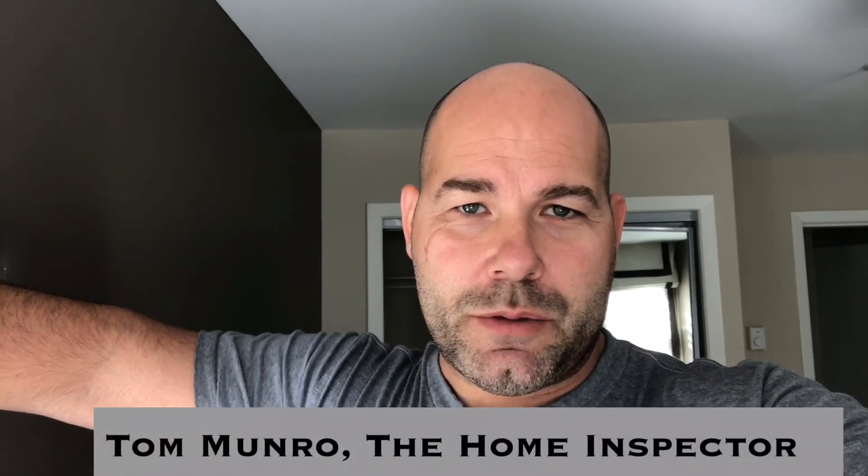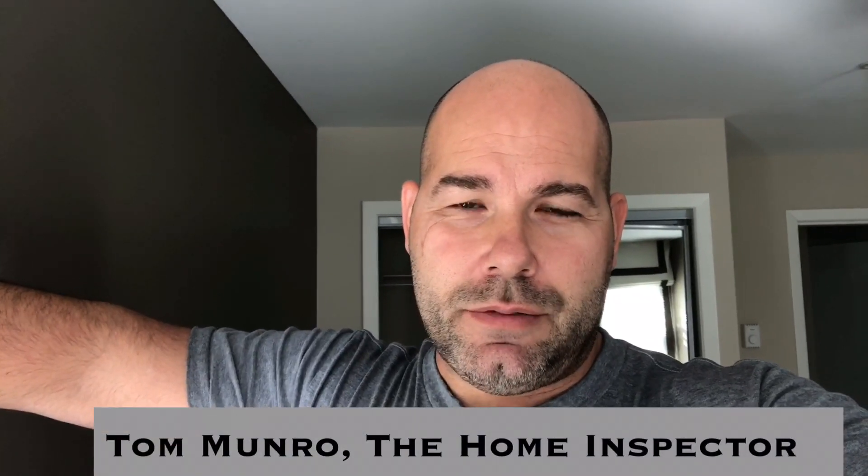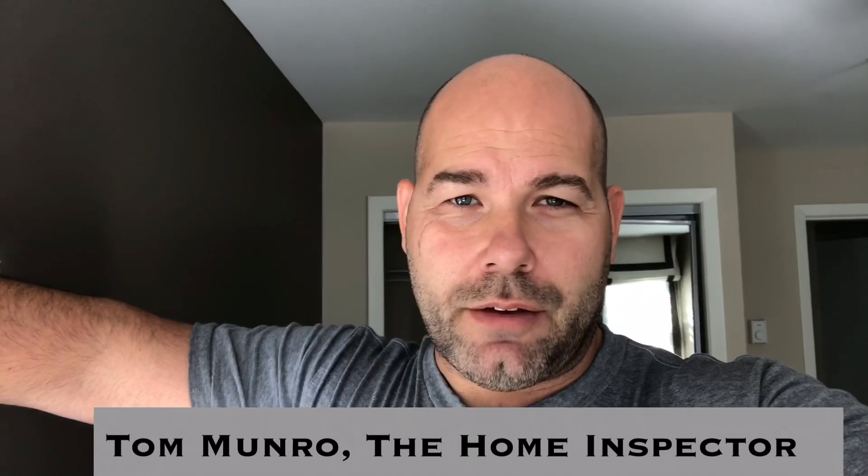Hi there, I'm Tom Monroe, the home inspector. I'm on inspection today and I've stepped into a bedroom and I want to show you something I found that's a concern to anyone looking to buy into a home. I want you to make sure your inspector takes enough time to inspect that condo unit or home for you so they make sure they can see stuff like this.